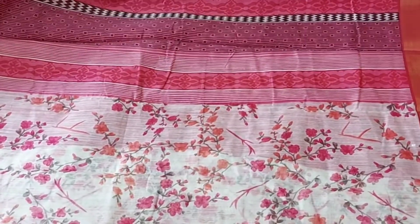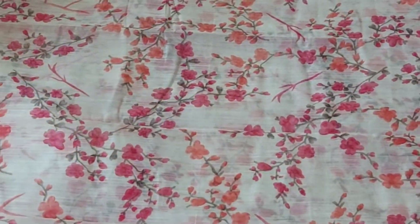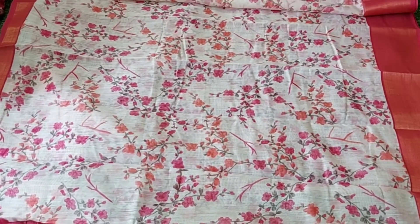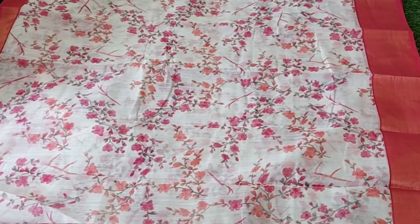This is a floral sari all over in the first color shade. It comes in pastel shades of floral — orange color, peach color, pink color, flower petals, etc. This is a very good color shade.